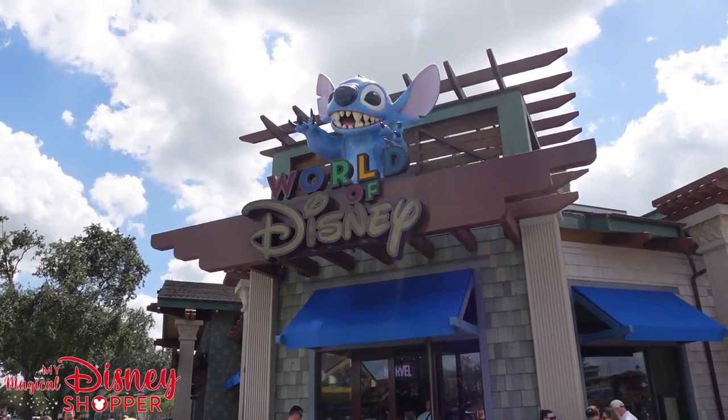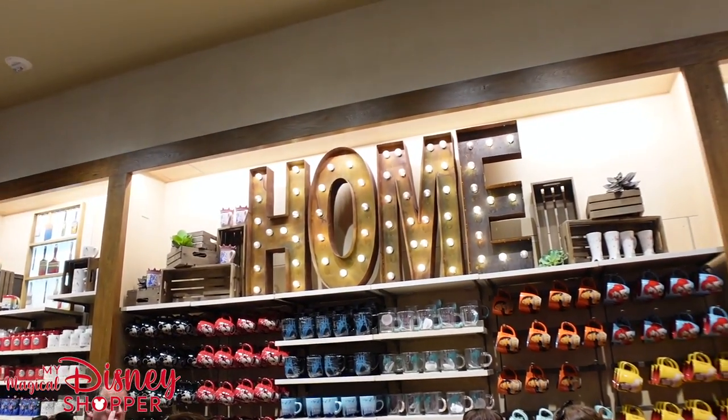Hey everybody, we are here at Disney Springs. The last time we looked at the World of Disney I talked about all the new stuff that we could find and I showed you some of the mugs. Well, we're here today to do a full video of the mugs and the tumblers available in the home section at Disney Springs. A lot of this stuff is also available on Shop Disney right now, so be sure to use that QR code in the upper right hand corner if you want to shop online.